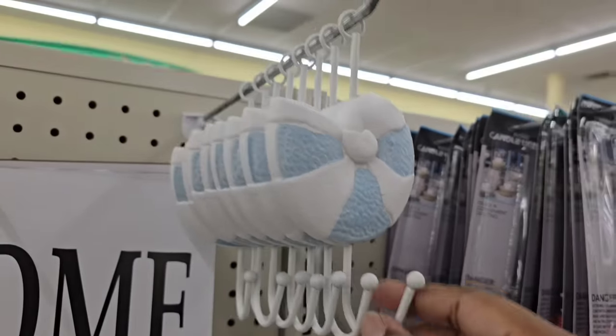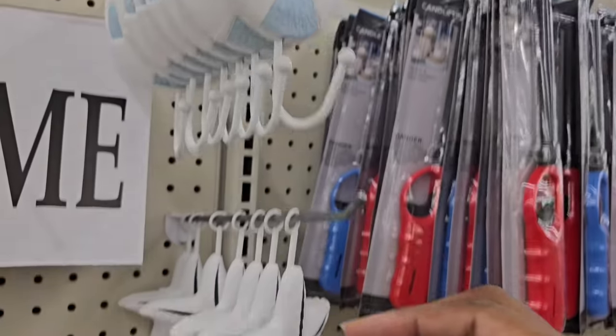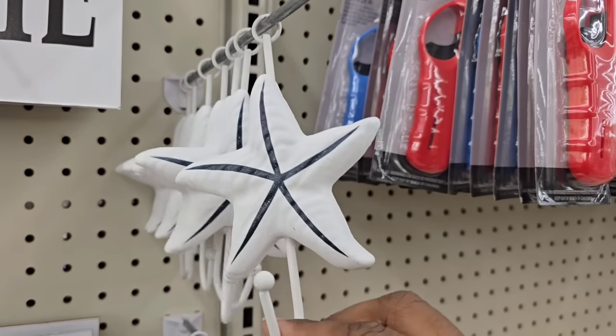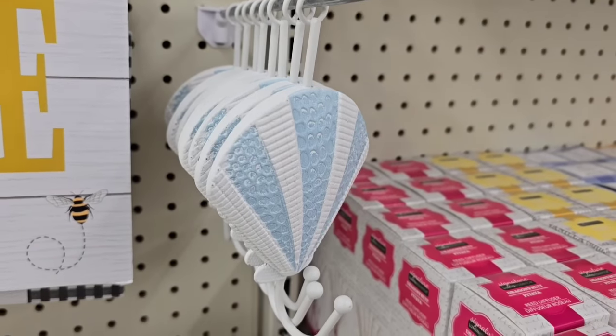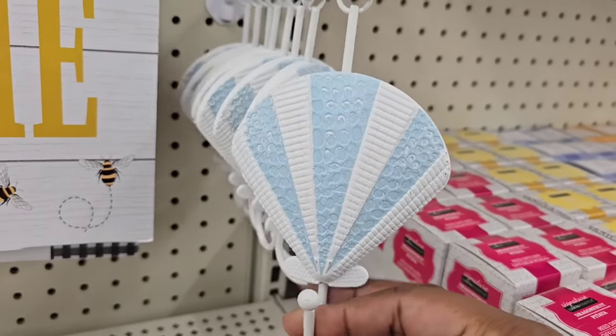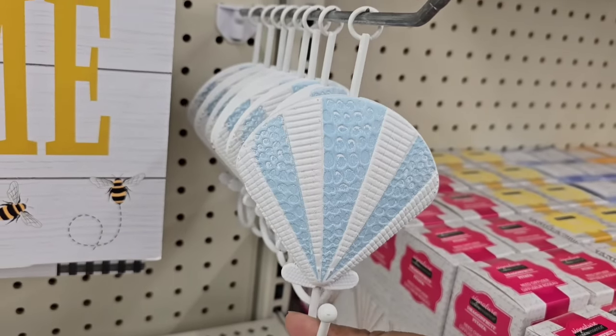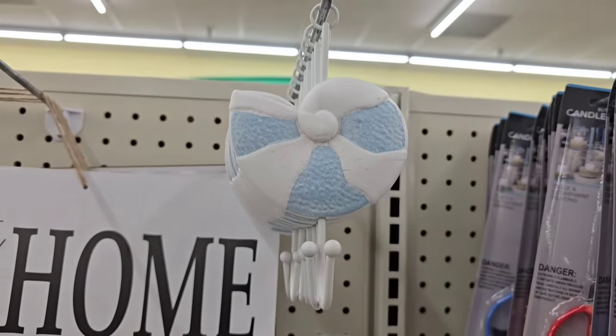Summer is coming — these are those beachy seashell hooks. They also have them in the starfish with a hook and another seashell style. These have metal hooks and are very good quality. They didn't last last year — they went really quickly. So when you see these, definitely grab them because they're going to go fast.